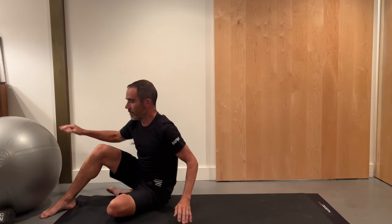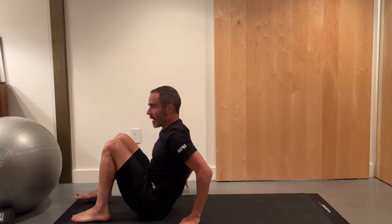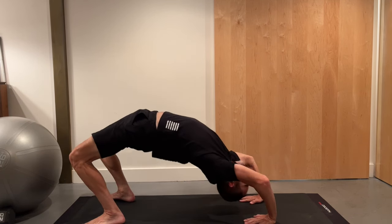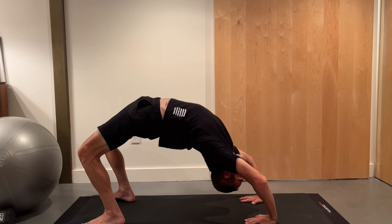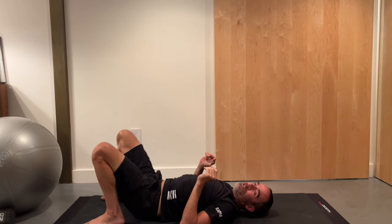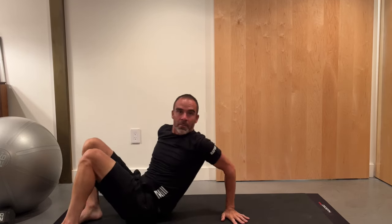When you're ready, you can progress to a full bridge and hold it for a few seconds or up to three minutes of total time under tension, which would be quite a bit for a full bridge. There are ways to progress the bridge further — you can extend one leg up. That's really challenging. I've done it in the past, but we'll leave it as it is.